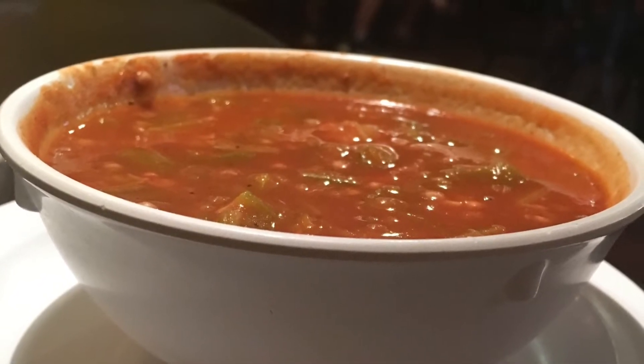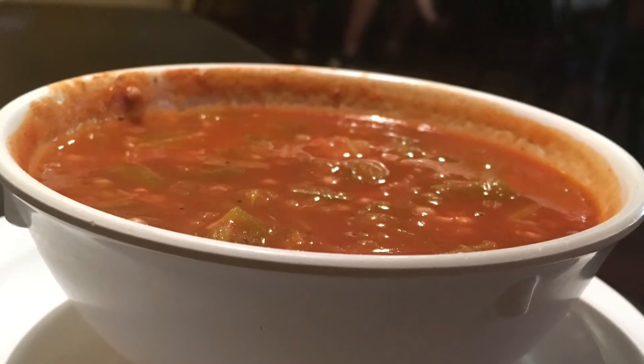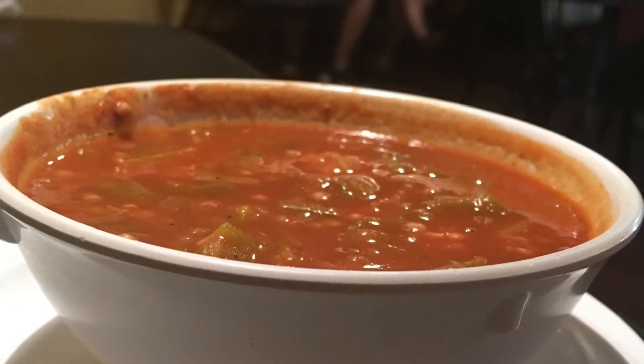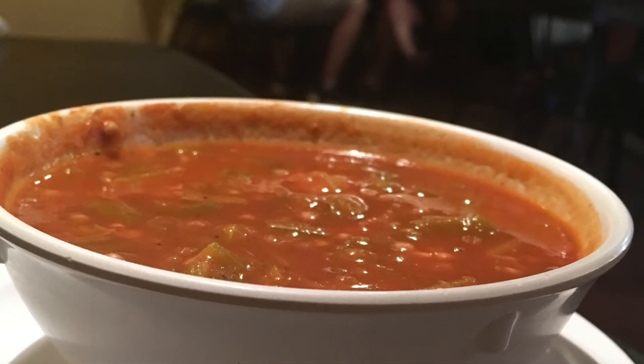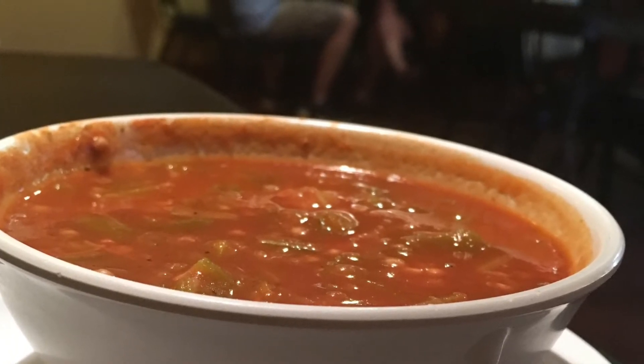Soups that contain okra are commonly referred to as gumbo. This was probably a corruption of the name for okra from the Congo area of Africa, where it was called King Gumbo. Gula okra soup is akin to the gumbo you might have eaten in Louisiana; however, it has a tomato base instead of the roux that you would expect.